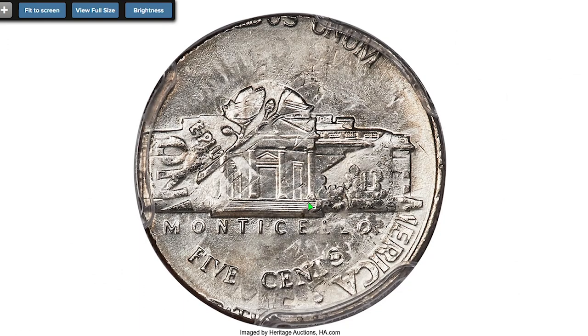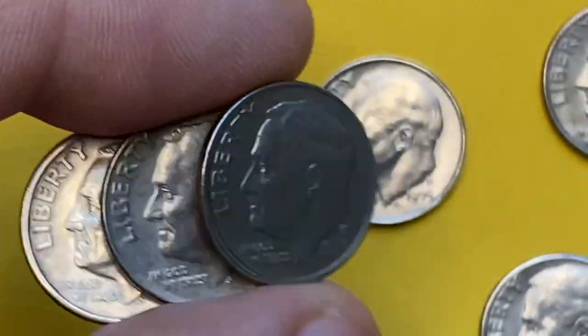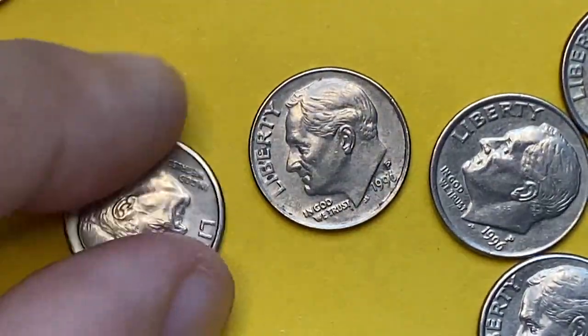Roosevelt's gaze is southwest relative to Jefferson, and the flame of the torch covers the top right wing of Monticello. A desirable 15-cent double denomination error, it sold on August 20, 2021 for $50,140 at Heritage Auctions. Thanks for watching — like, share, and subscribe, and don't forget to leave a comment if you have one of these incredible examples.